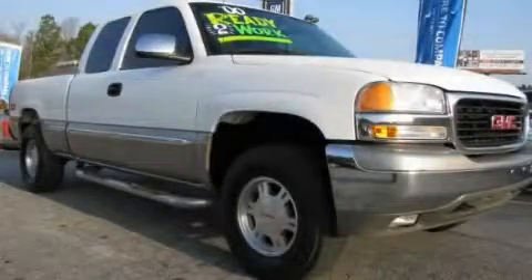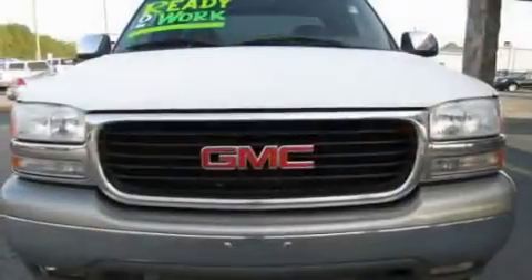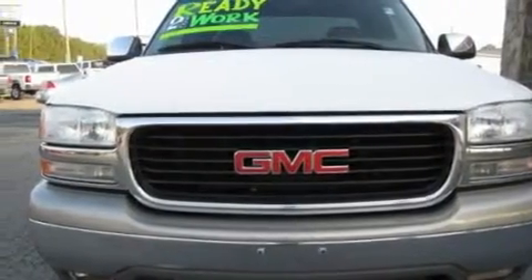This is a 2000 GMC Sierra 1500. Whether hauling, commuting, or towing, this truck is the right one for you.